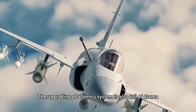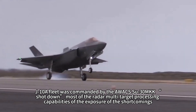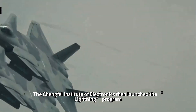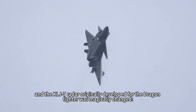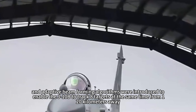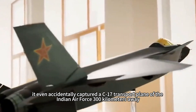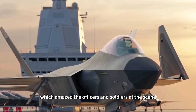The upgrading of the avionics system is also full of drama. In 2009, during a confrontation exercise, the J-10A fleet — directed by AWACS against Su-30MKK opponents — was shot down, exposing shortcomings in radar multi-target processing capabilities. The Chengdu Electronics Institute then launched the 'Lightning' program, and the KLJ-7 radar originally developed for the FC-1 Dragon fighter was substantially upgraded: the number of T/R modules was increased by 20% and adaptive beam-forming algorithms were introduced, enabling the J-10B to track eight targets simultaneously from 120 kilometers away. When this system was tested on the Tibetan Plateau, it even accidentally detected a C-17 transport plane of the Indian Air Force 300 kilometers away, which amazed the officers and soldiers present.